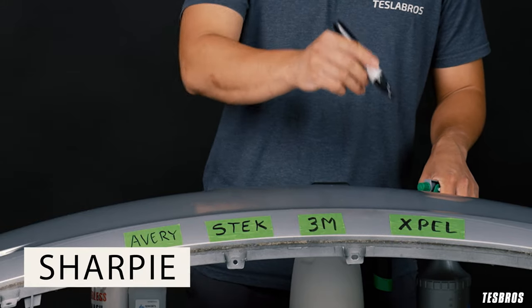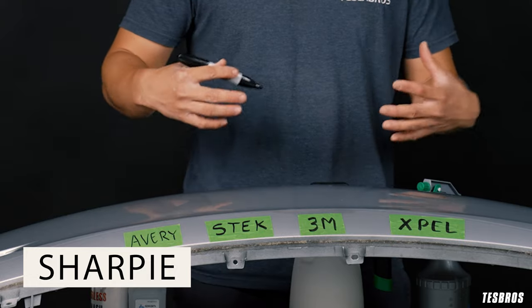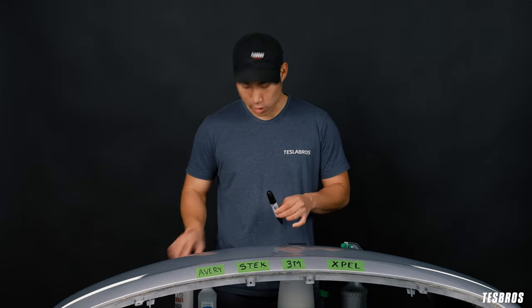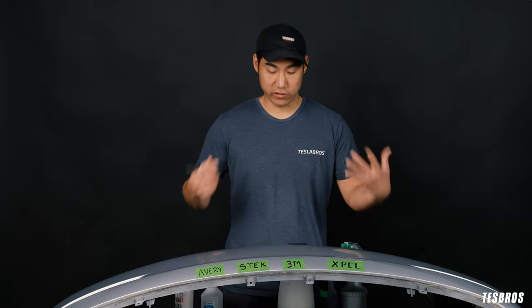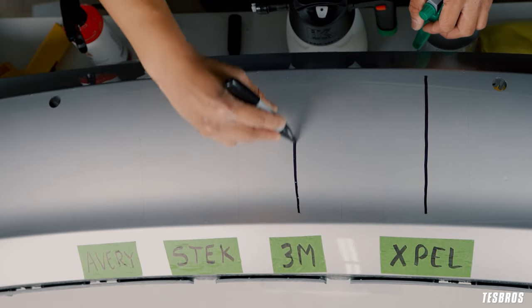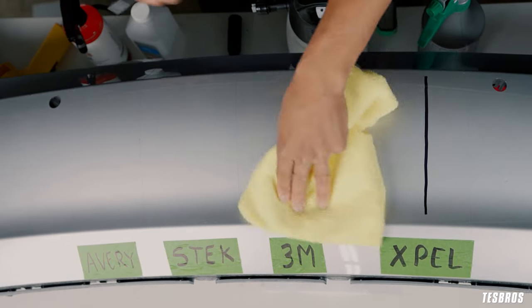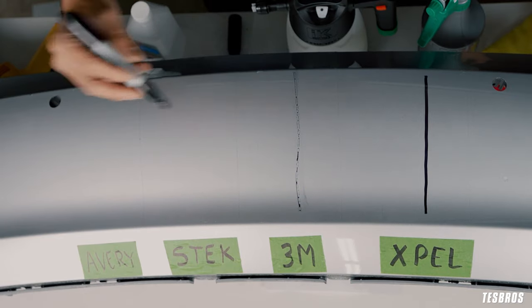We're going to put one line of Sharpie across every single one of them, let it sit for a little bit, and then use different products — like our waterless wash and some rubbing alcohol — to see if it stays or stains. So we're going to go ahead starting with Xpel. Nice line.